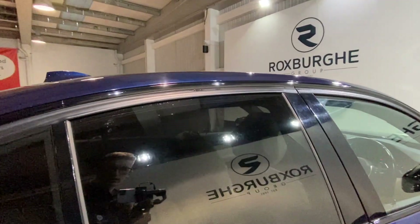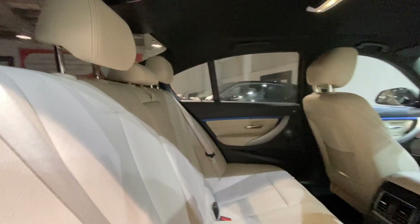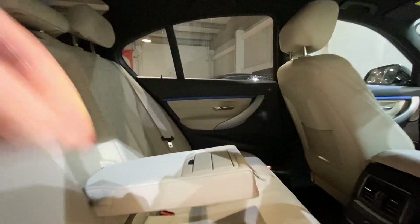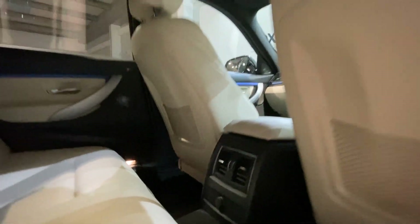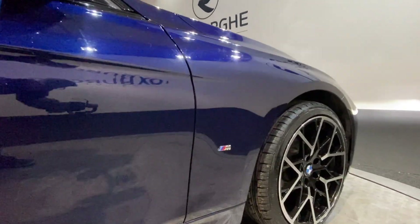Moving inside the car, we have this fantastic cream leather interior, which really does look well with the dark blue paintwork. All the seats are in fantastic condition. The middle seat doubles up as an armrest when you don't have that fifth passenger, with a cup holder and storage there too. There's also a 12 volt power socket in the back of the centre console for rear passengers to charge devices. Being the M Sport model, we've got M badging on either side as well.